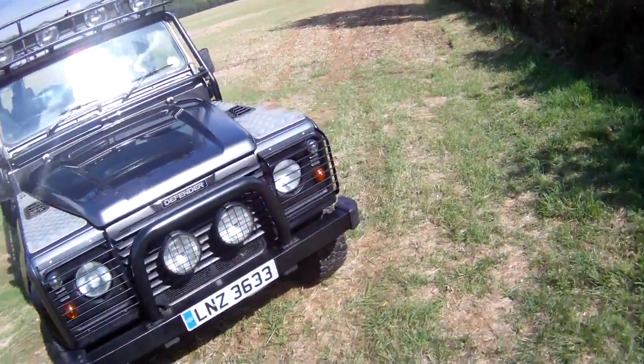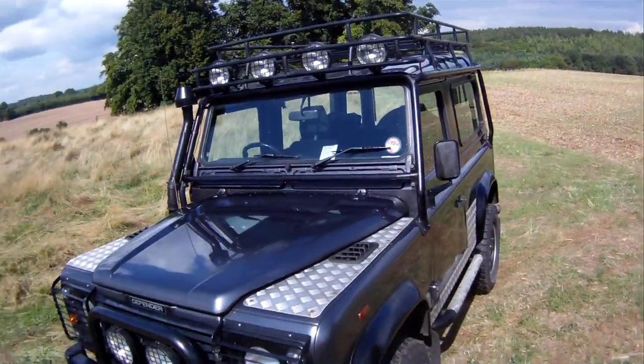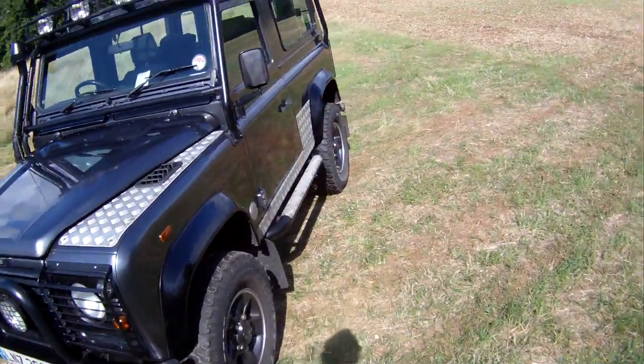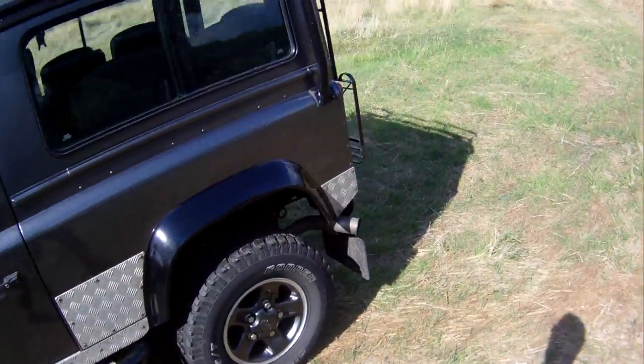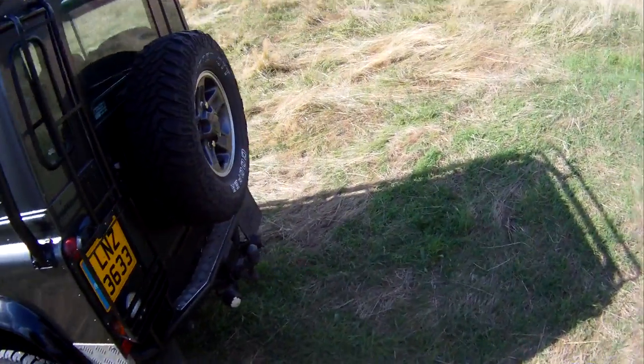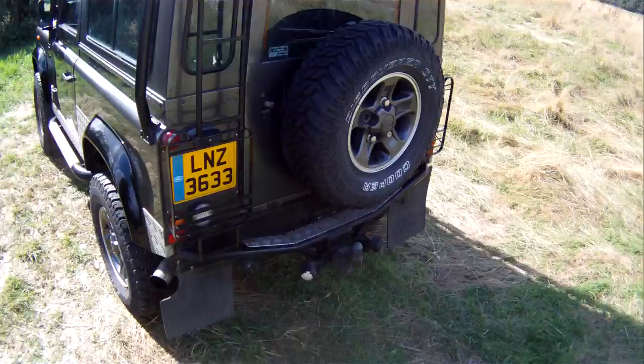It's got light guards front and rear, an A-bar with extra lights and four extra lights on the top that are all wired in and work properly. It's got the proper Tomb Raider side steps, all the proper checker plate, and the North American spec rear step with double tow pack with double electrics.